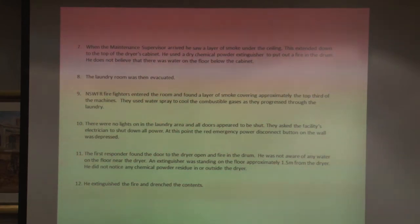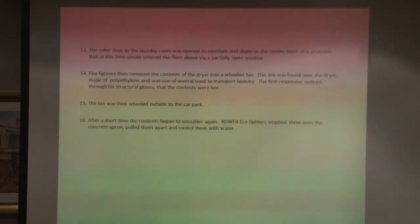When they got into the drying area, they asked that the power be turned off, and the electrician who had followed them through the smoke pressed the button. The first responder found that there was a fire in the drum and that there was an extinguisher nearby, but he didn't see any chemical residue in the drum. He extinguished the fire. Then they opened the door to get rid of the smoke, and at that stage the smoke went into the dementia unit above.